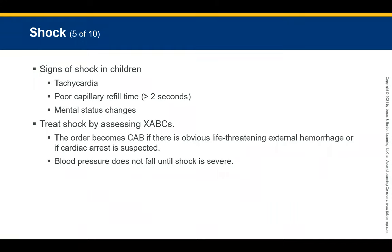Treat shock by assessing the ABCs and intervening as required. If there is an obvious life-threatening external hemorrhage, the order becomes CAB because bleeding control is the most critical step. If cardiac arrest is suspected, the order also becomes CAB because chest compressions are essential. Pediatric patients in shock often have increased respirations but do not show a fall in blood pressure until shock is very severe, because they are compensating.